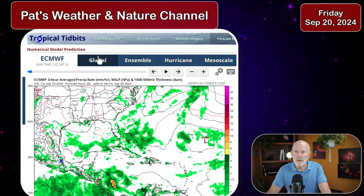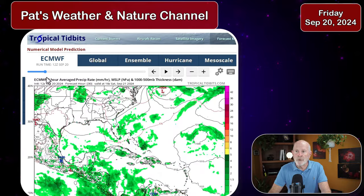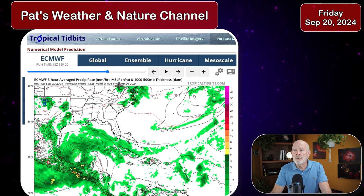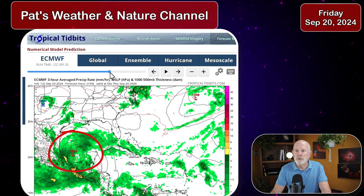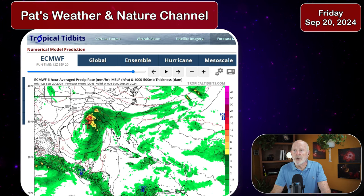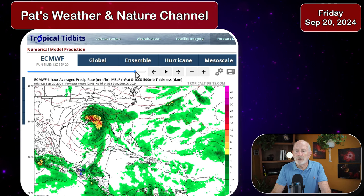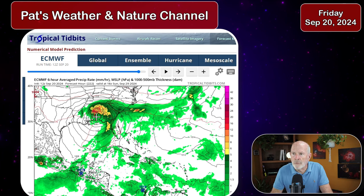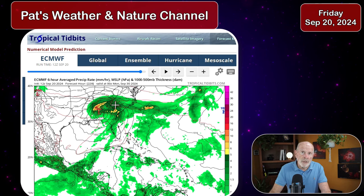What about the ECMWF? It just came in, and it shows basically the same thing it has been showing over the last several days — not much development over the weekend into early to middle next week. But then, almost a week from today, around Wednesday night or Thursday morning, it shows a low-pressure system developing in the Bay of Campeche in the southern Gulf of Mexico, then moves it northward. Then it begins moving it toward the east, bringing it in across the lower Mississippi Valley around Alabama into western Georgia with very heavy rains, with the actual low forecast just north of Mobile, Alabama, on Sunday, September 29th — nine days from now.